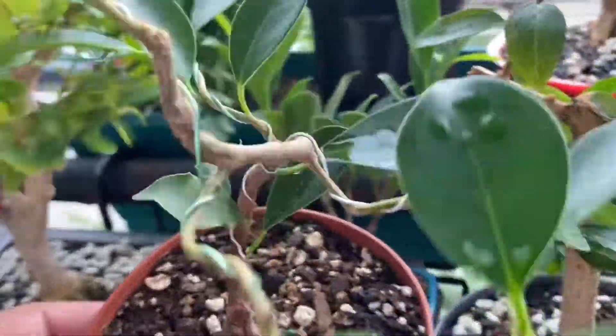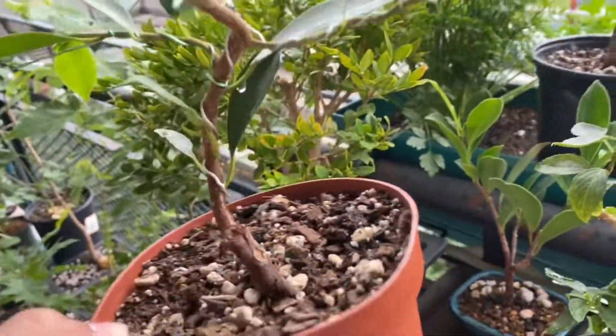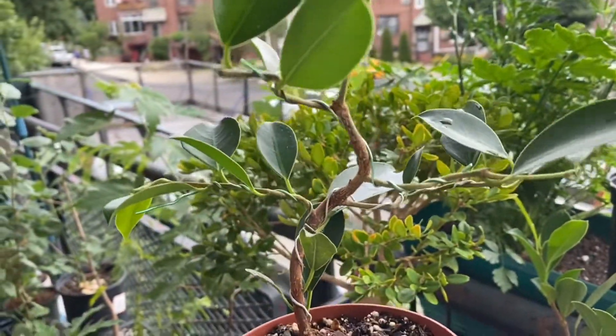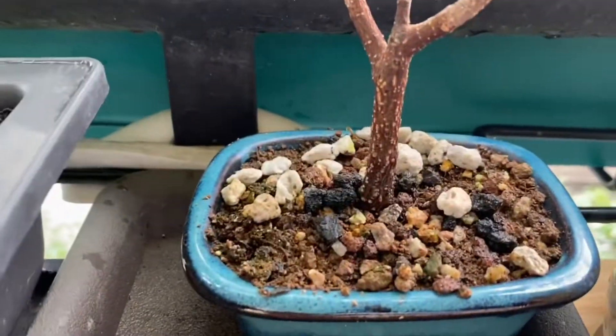Here is my high twisted ficus with some branch development. Here's the baby ficus.